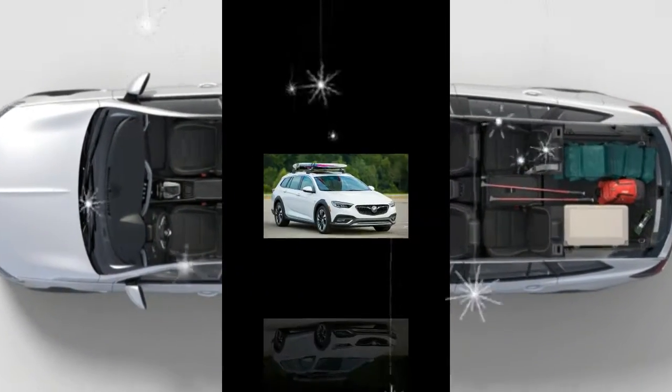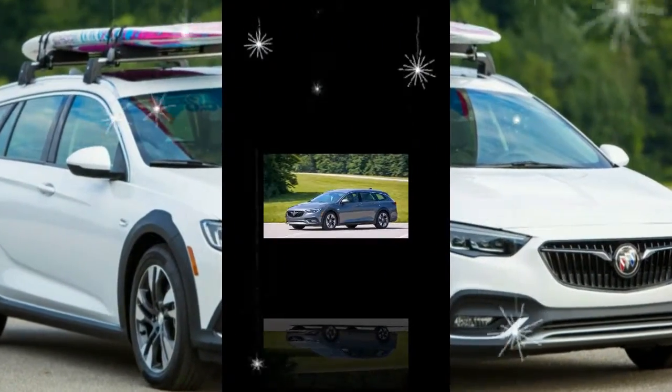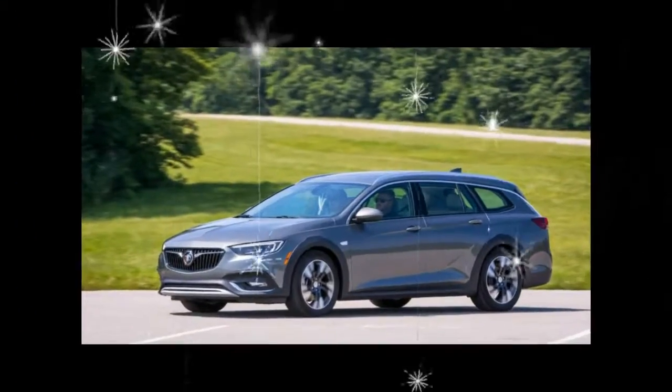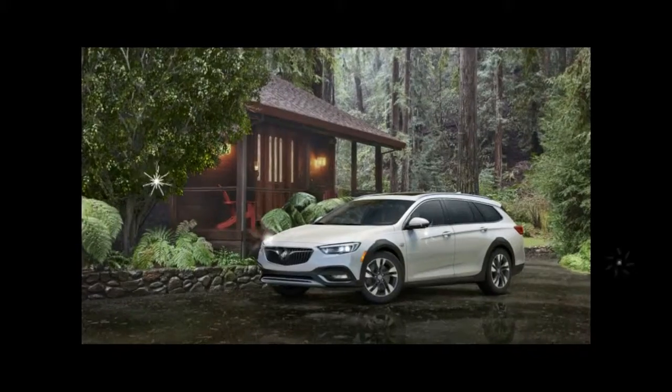Driver confidence package options include LED headlamps, a four-way lumbar seat adjuster, and rear park assist for $1,725. Various driver assist technologies, including adaptive cruise control and forward collision alert, are available for an additional $1,190.